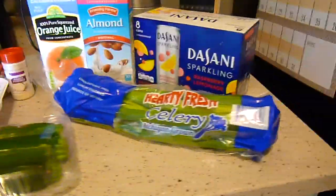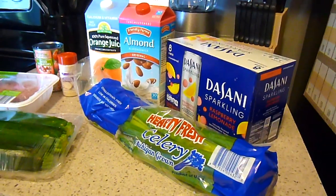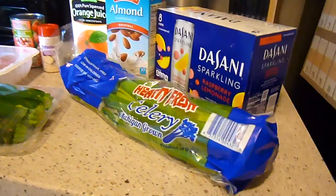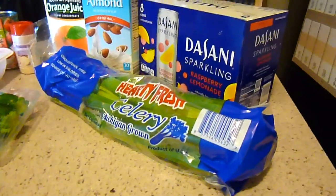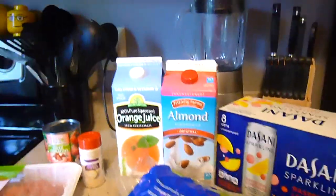For snacks this week I've already made hummus — I'm making homemade hummus now — and I have carrots in the fridge. I'm also going to have celery with peanut butter prepared and ready.